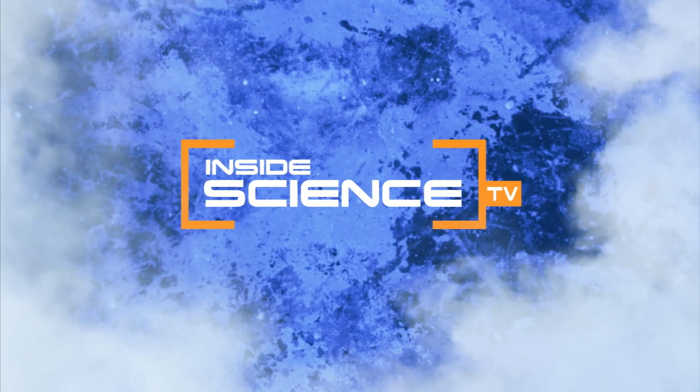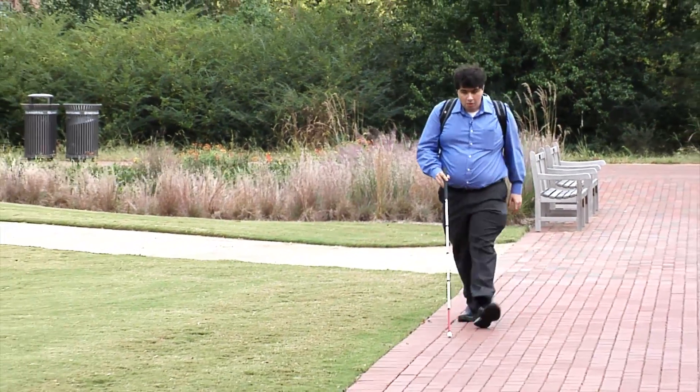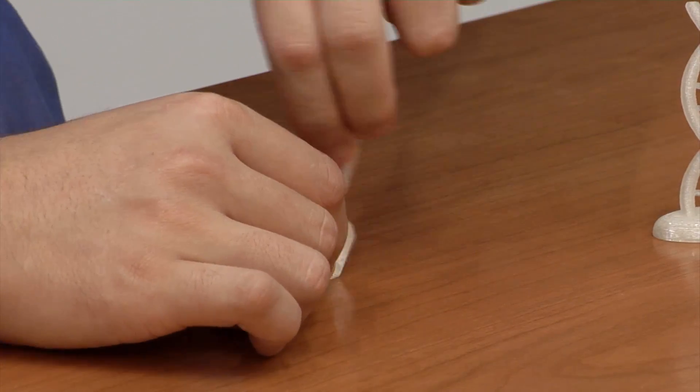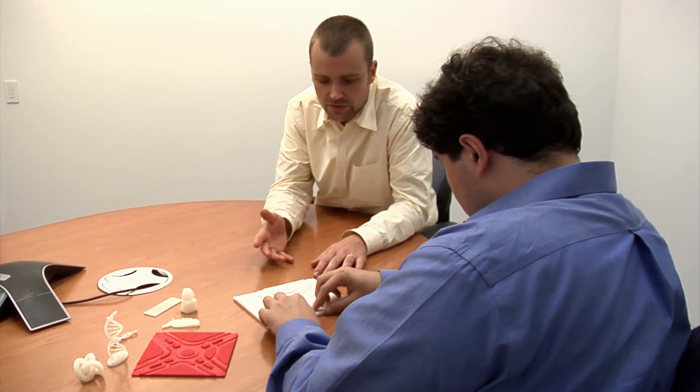Welcome to Inside Science TV. Since a very young age, Sina Baram has been blind. He did have a little bit more usable vision as a kid. But being blind hasn't slowed him down — he's a Ph.D. student and president of a consulting company.